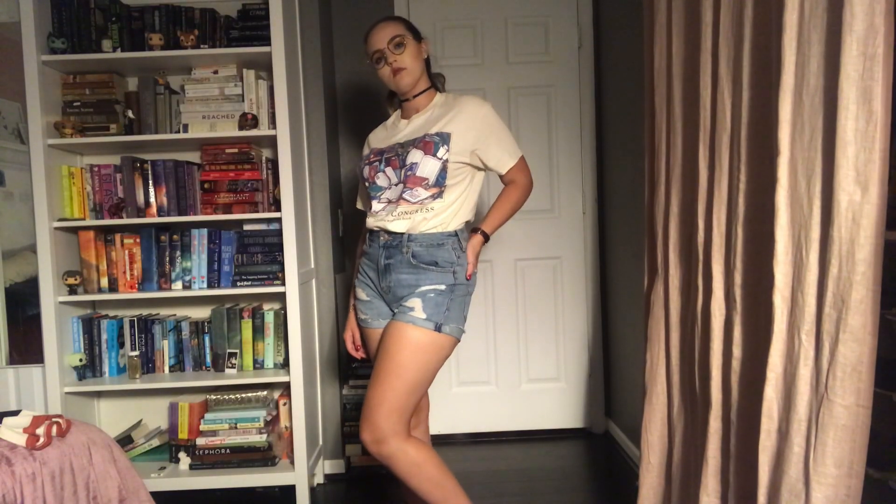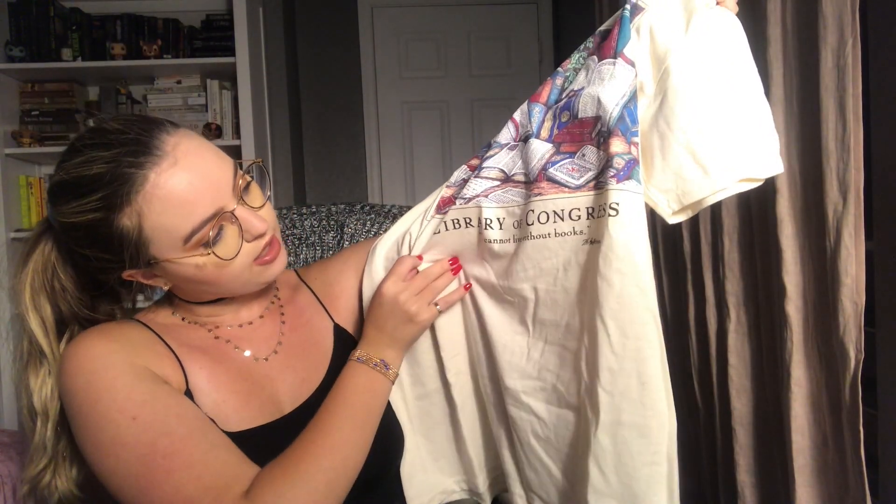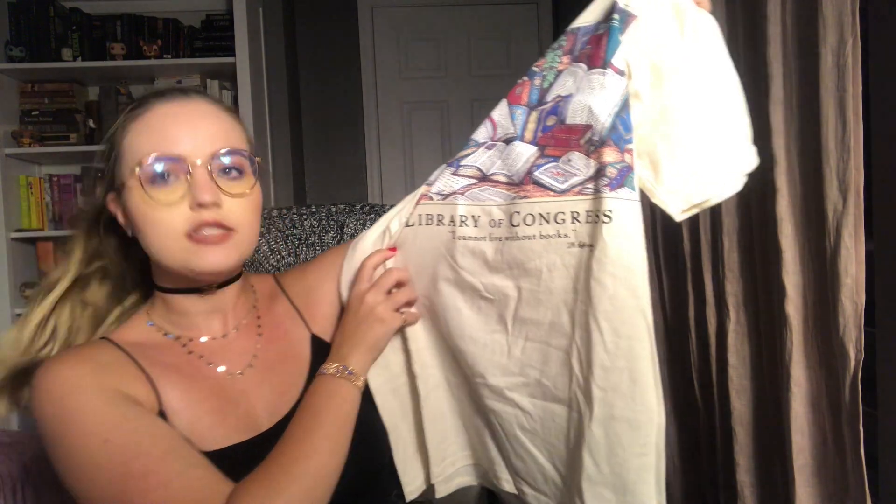Then I got this shirt while I was on a trip to D.C. at the Library of Congress. It's a very vintage-y kind of look, an off-white color with a picture of some books. It says 'Library of Congress' and a quote by Thomas Jefferson that says 'I cannot live without books.' I just thought it was super cute — nice with a pair of jeans rolled up for a vintage-y look.